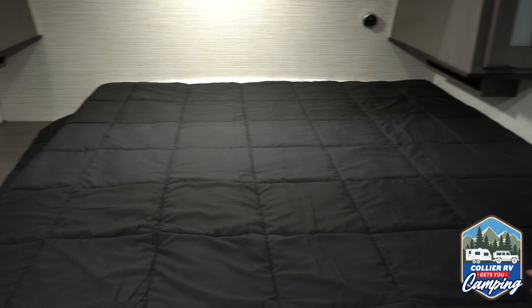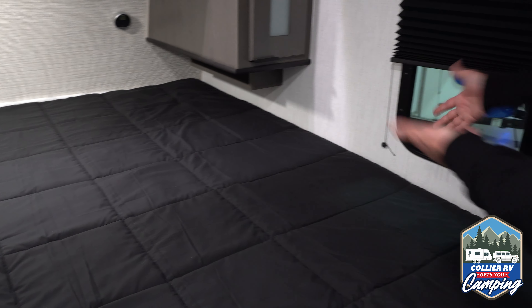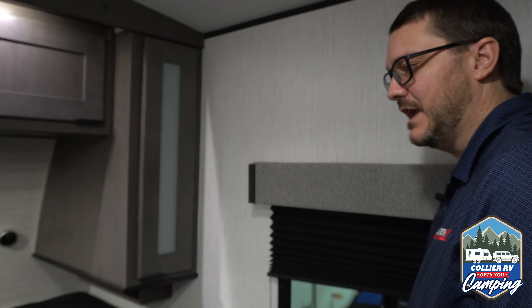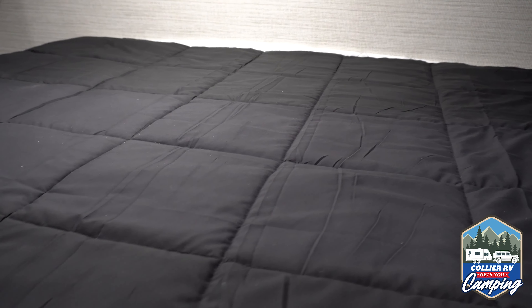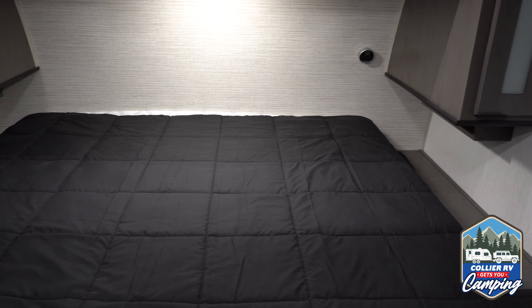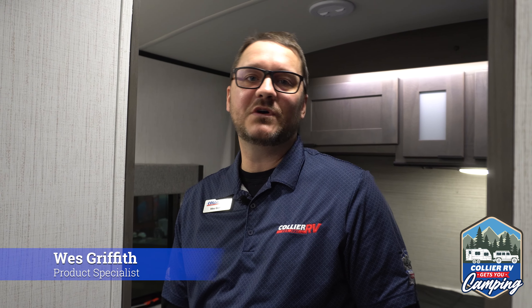By the way, when you look at this king bed right now it's up against this wall, and some people may be asking how do you get in and out of that bed or make it when it's right up against the wall. That's another thing MPG does with their trailers that have a king bed — this bed actually slides back and forth. Right now I have it slid over towards that wall so we could take a look at the vanity on that side, but you can slide it over the other way too. That is your MPG 2780 RE. Give us a call here at Collier RV — I'd love to give you some more details and take a look at this unit in person. Thank you.